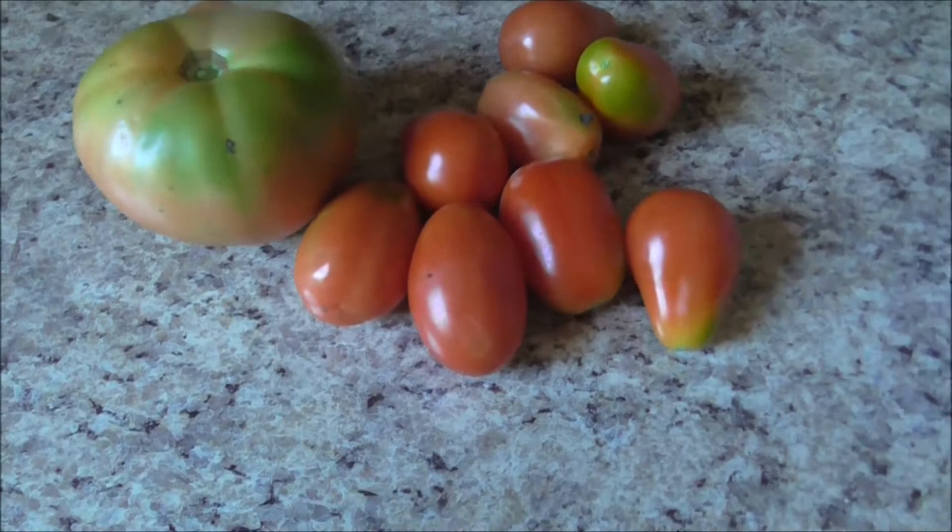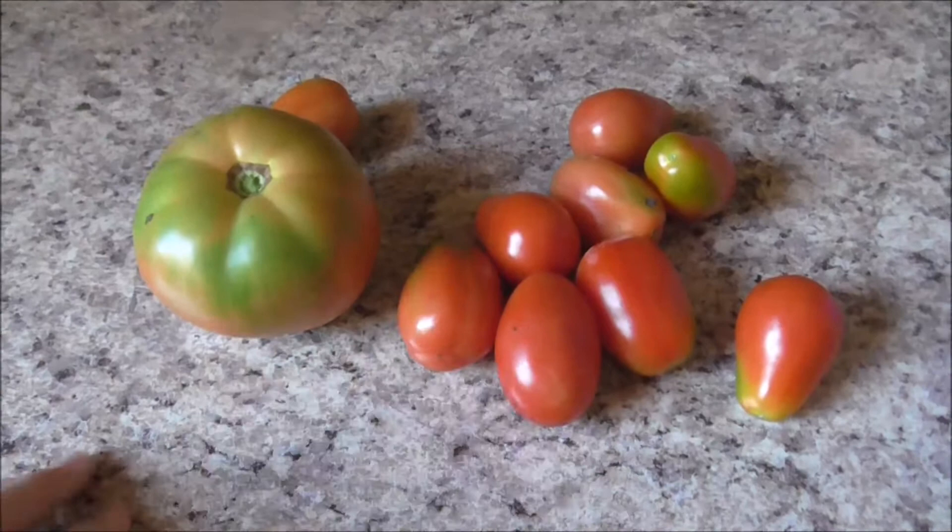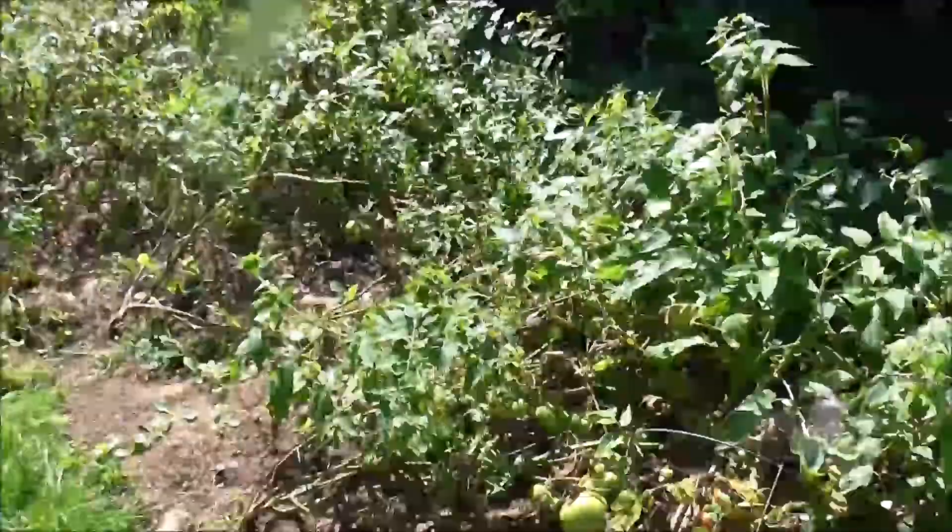Our tomatoes are finally just starting to ripen, and I've been having to pick them a little on the green side because something in my garden is eating them. Which is really aggravating to me. So I'm picking them when they're slightly green so I don't lose them.